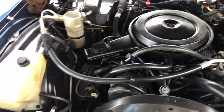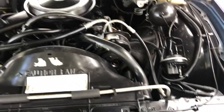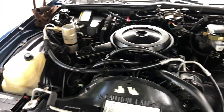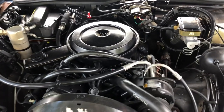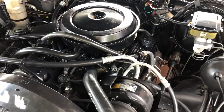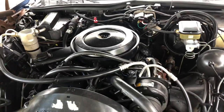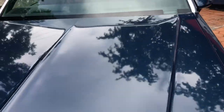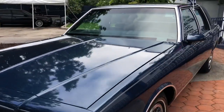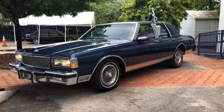Nice, original, untouchable — modification ready. It is up for info, thanks for watching.